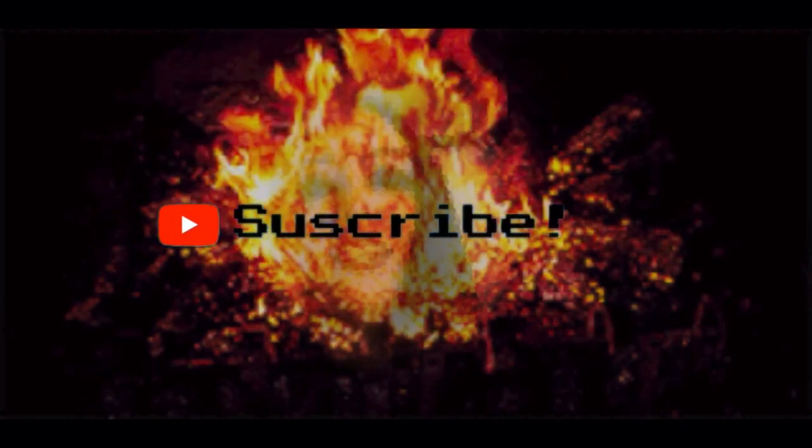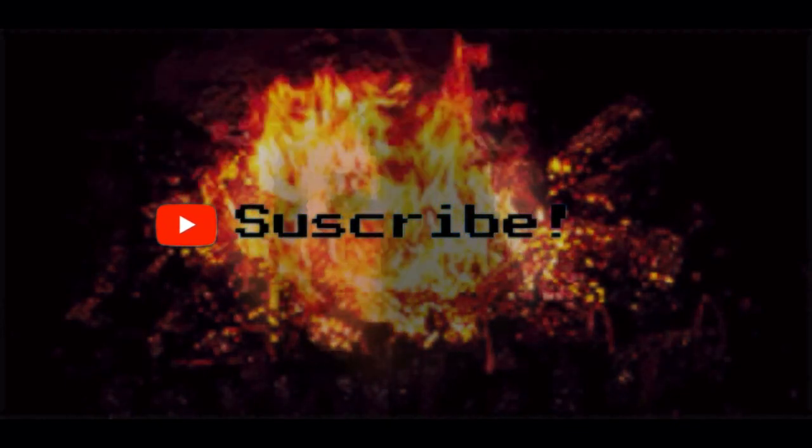If this small guide was useful for you, don't forget to leave me a like and subscribe to the channel, so that you do not miss next time I upload a new one. Thank you for watching. That's all for today.